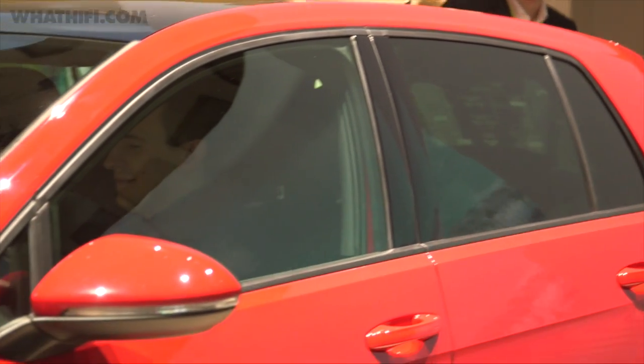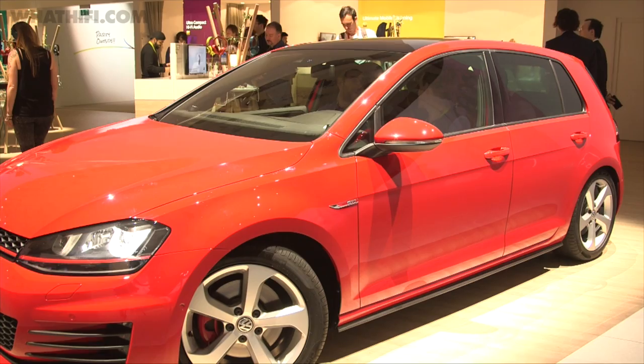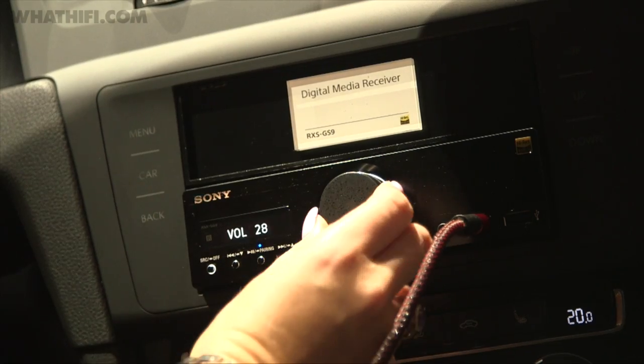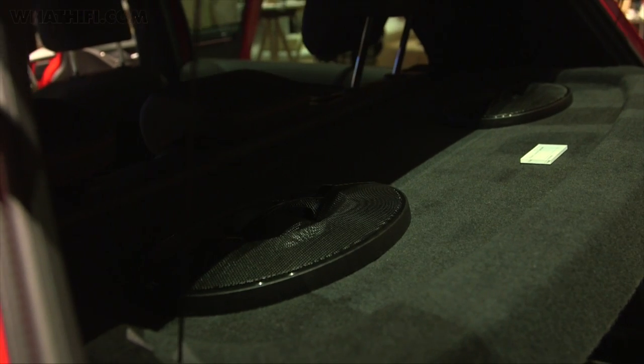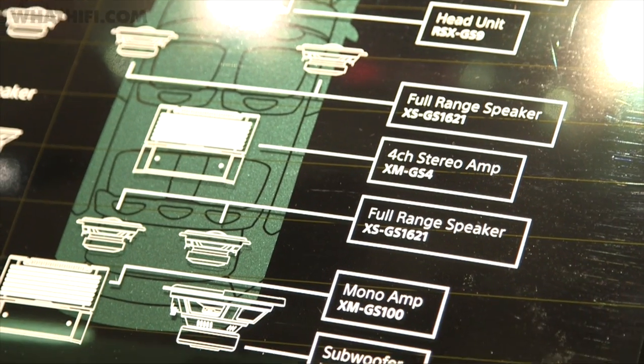High-res audio is a huge theme this year and Sony took it one step further by showing off a high-res audio in-car setup — the world's first able to play DSD files natively. This included the GS9 head unit, the XS GS1 Super Tweeter and front and rear speakers, alongside a bootful of amplifiers and a subwoofer. It'll be available from January 2016.